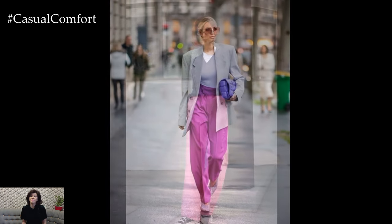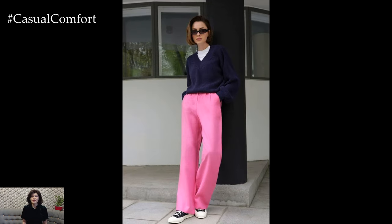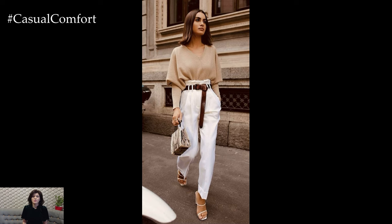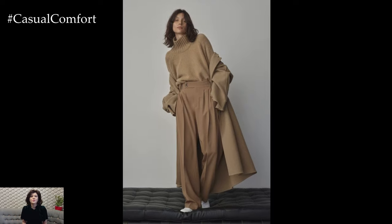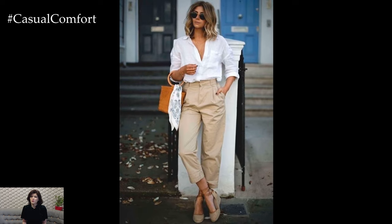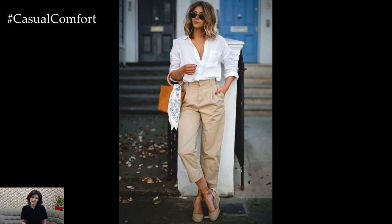In essence, spring elegant pants offer a perfect blend of sophistication, style, and comfort, making them an essential wardrobe staple for the season. Whether opting for lightweight fabrics, vibrant colors, or refined silhouettes, embracing elegant pants allows you to embrace the spirit of springtime and elevate your everyday style with effortless elegance and grace.